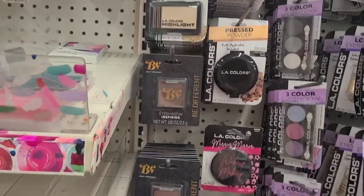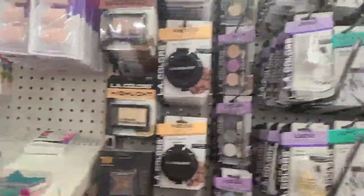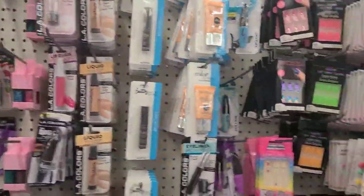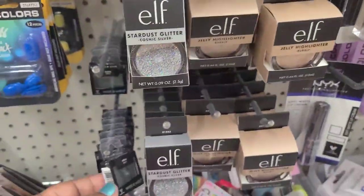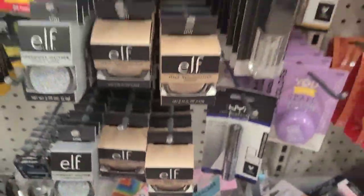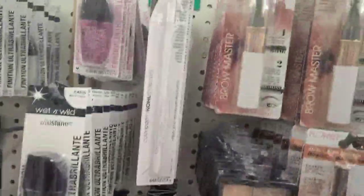Makeup galore — that's the helpful eyeshadow, inspiring eyeshadow. Here is LA Colors, these are the ELF cosmic glitter, hard Wet and Wild, ELF highlighter bubbly, and then they got all these Flower makeup products.